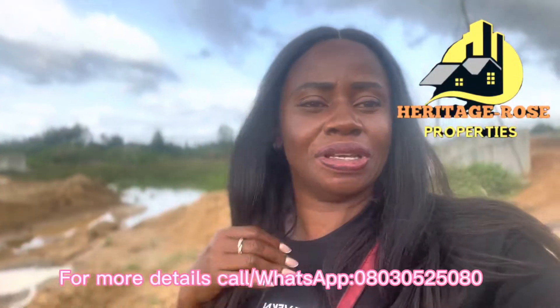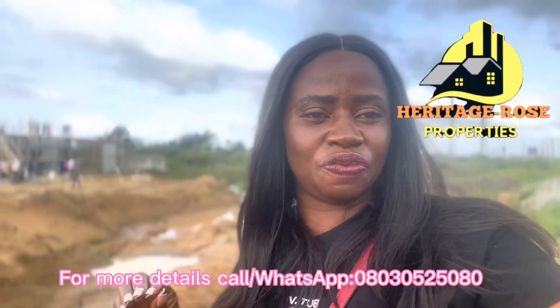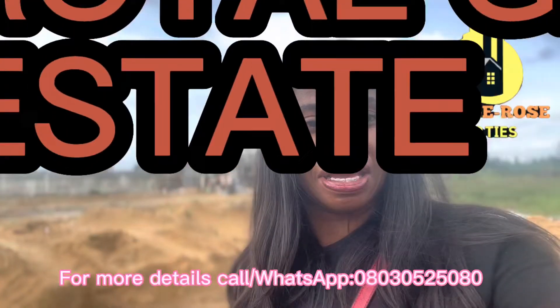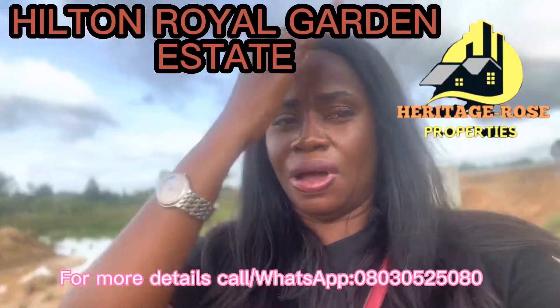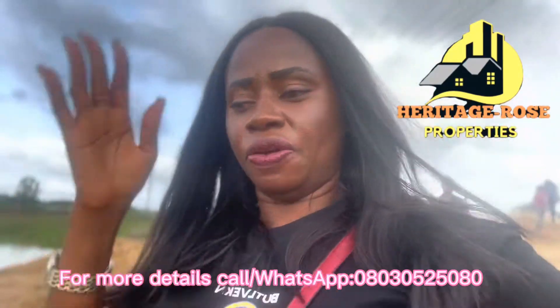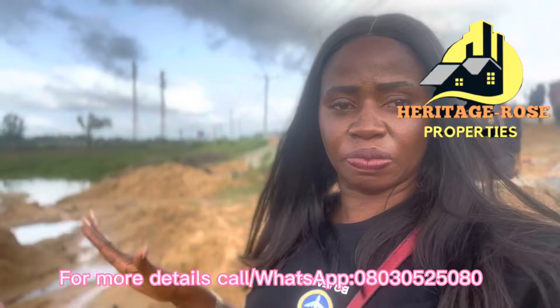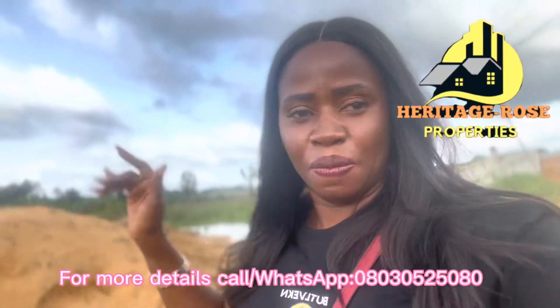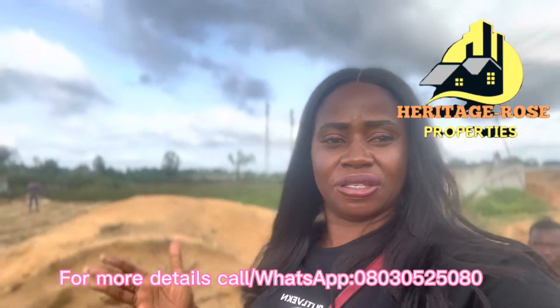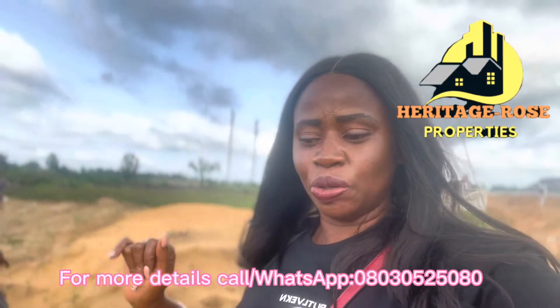Hi, it's your girl Njide the realtor, and in today's video we'll be discussing Hilton Royal Estate. If you're new to this channel, please subscribe to my YouTube and put on your notification bell so that whenever I make videos like this, you'll be among the first to see it.